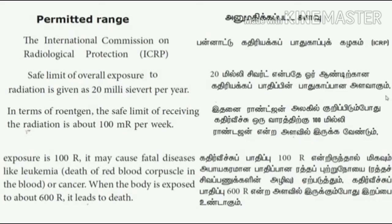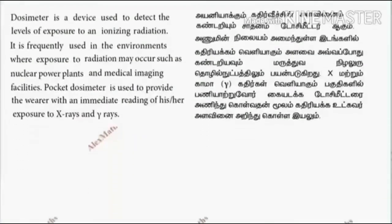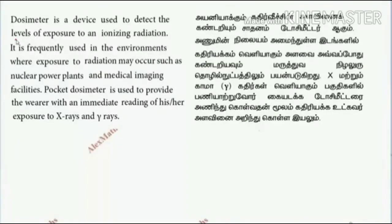Exposure beyond 100 range may cause fatal diseases like leukemia, that means cancer. If the body is exposed to 600 range, it leads to death. The safe blood-cancer threshold is less than 20 millisieverts per week.